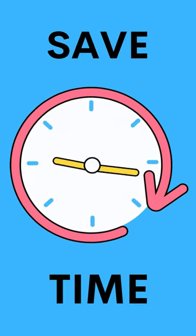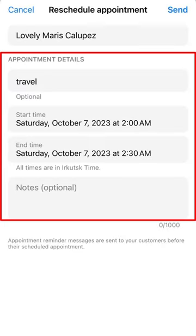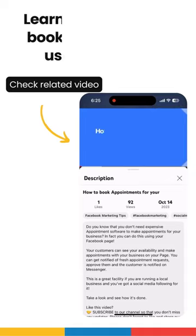Save time — appointments on Facebook makes it simple to manage your business calendar. You can view all upcoming appointments at once and quickly edit appointment details. It's free: all businesses have access to appointments on Facebook at no charge.